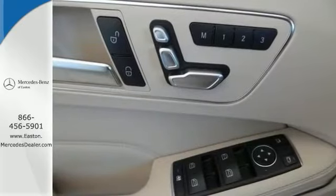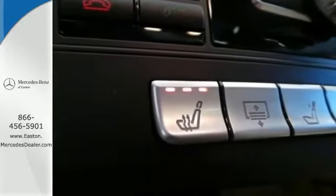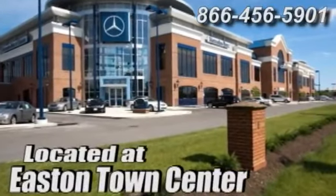It's immaculate inside and out. Get in today before this loaded luxury sedan slips away. Come experience luxury the Germain way at Mercedes-Benz of Easton, conveniently located at Easton Town Center.